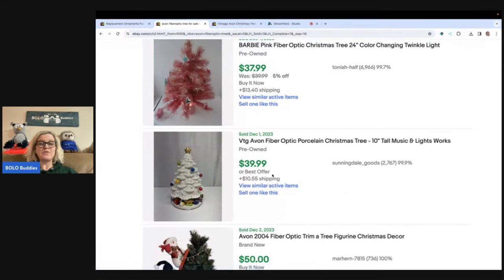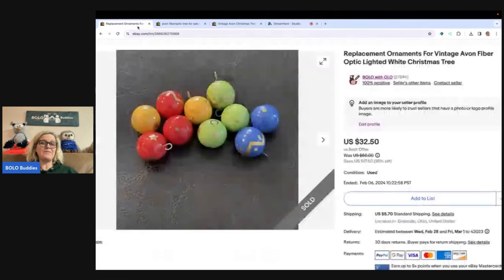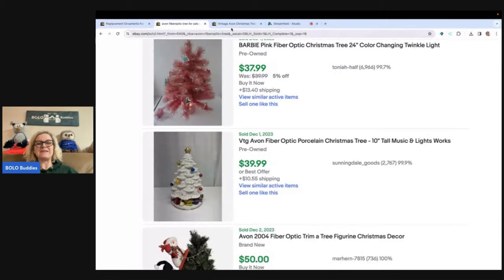Just know that if it's broken, or the music box doesn't work, or the lights don't work, you can still sell the bulbs. Let's say you're at a garage sale and you find this tree with a $5 price tag and you don't know if it works — are you going to take the time to test it? I'm just going to pick it up for $5, because I know I can sell the ornaments for $25.